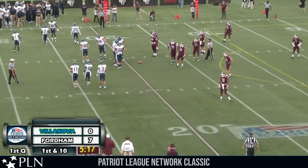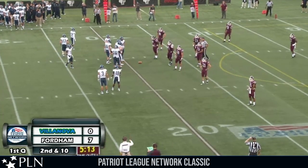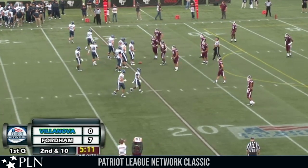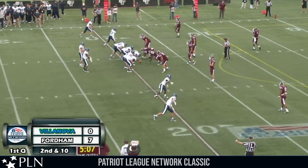That's several times now we've seen them try to run up the middle, and Fordham's defensive line is taking it personally, really doing a good job of stuffing the middle runs. Victor DeFusco leading that charge.